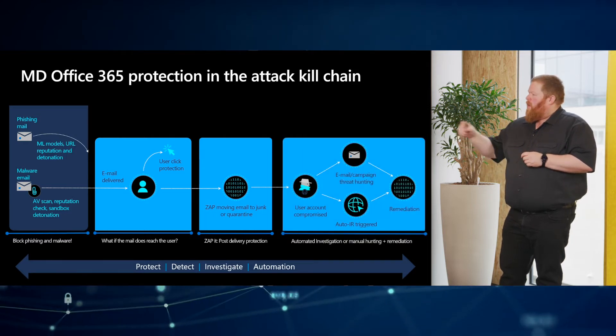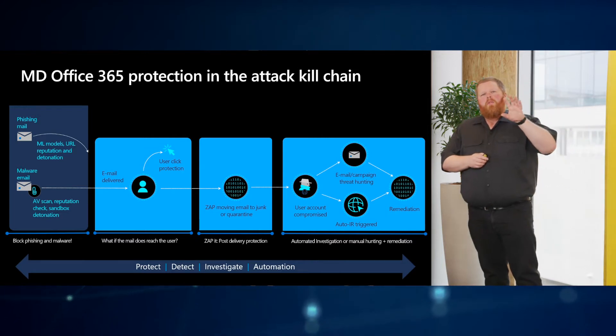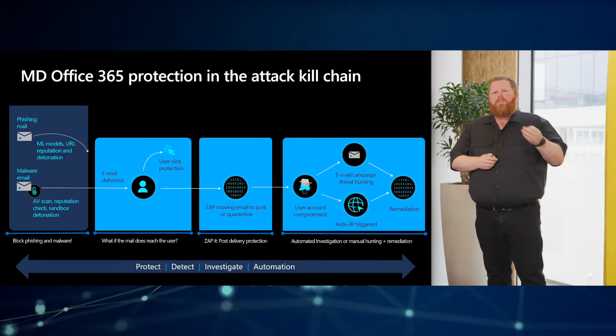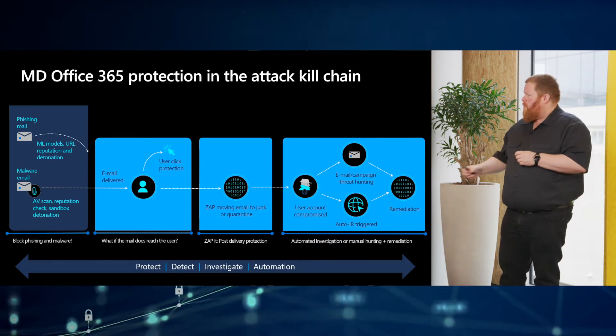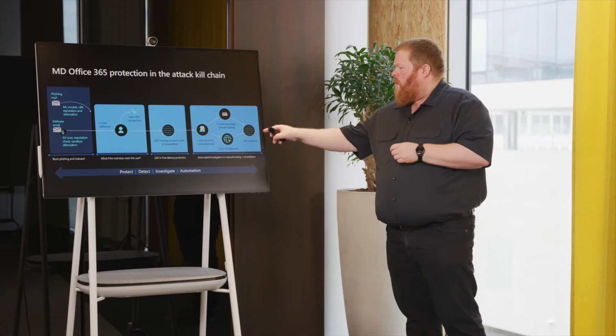Finalizing there, we're going to look at automation. Getting the mail and deleting the mail is done automatically, but we also have insights where we can have threat indicators for our users that we can use in our organization. When we have a user account compromised we get notified and we can remediate, which is the most important thing.